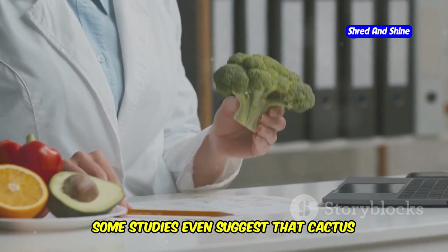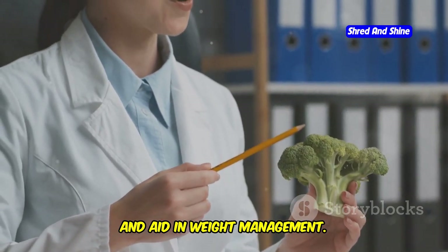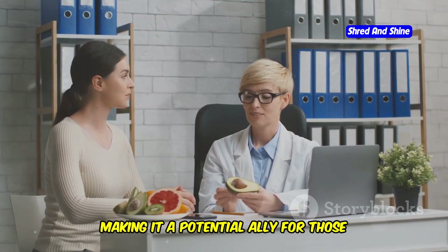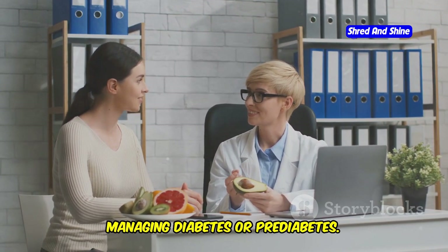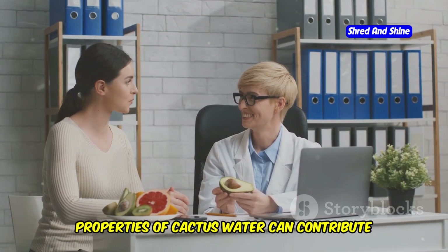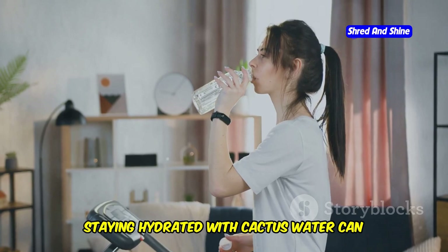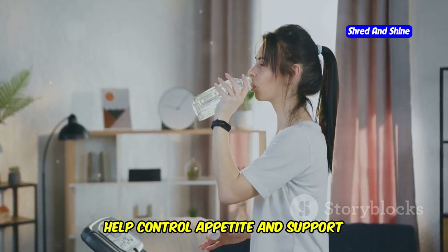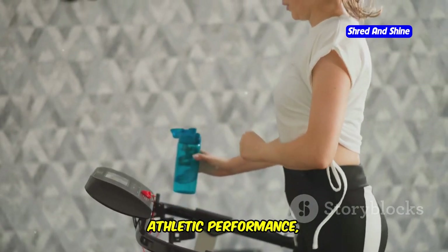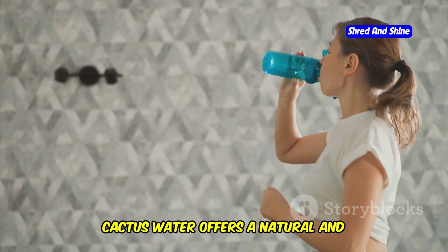Some studies even suggest that cactus water may help regulate blood sugar, promote skin health, and aid in weight management. The natural compounds found in cactus water can have a positive impact on insulin sensitivity, making it a potential ally for those managing diabetes or pre-diabetes. Additionally, the hydrating and nutrient-rich properties of cactus water can contribute to a clearer, more radiant complexion. Staying hydrated with cactus water can help control appetite and support metabolic functions, making it easier to maintain a healthy weight. Whether you're looking to enhance your athletic performance, improve your skin, or simply stay hydrated, cactus water offers a natural and effective solution.